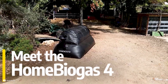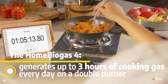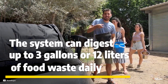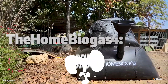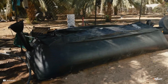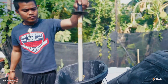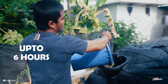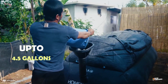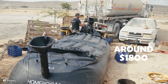Home Biogas 4 is a mid-range anaerobic digester which generates up to 3 hours of cooking gas daily by managing up to 3 gallons of organic waste daily, and costs around $1,400. Home Biogas 7 is the larger version of anaerobic digester, which generates up to 6 hours of cooking gas by digesting up to 4.5 gallons of organic waste daily. This system costs around $1,800.